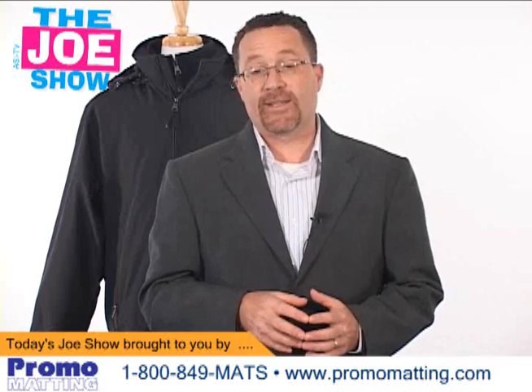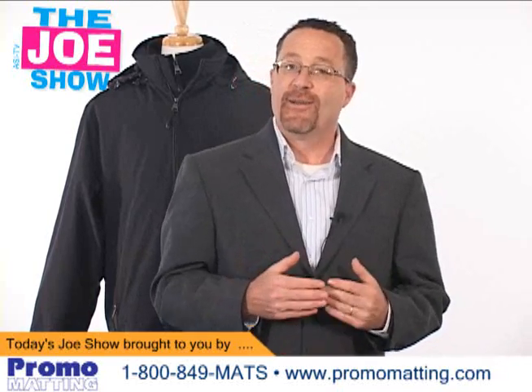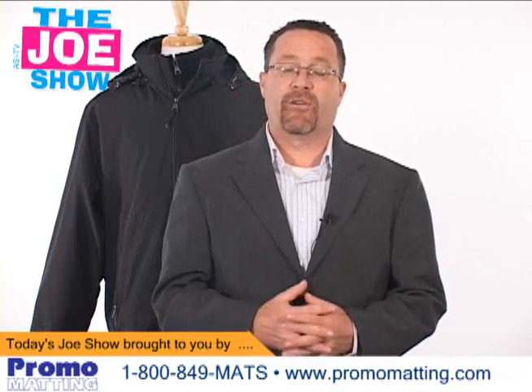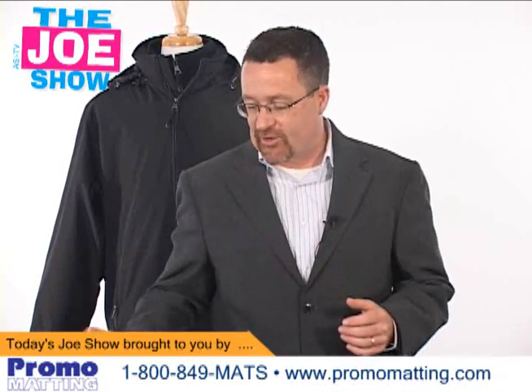I just got back from ASI Chicago's show, saw a lot of neat new products there, but when I got back into my office, there were more new products on my desk from some of our favorite suppliers. So let's get started.